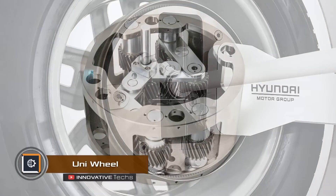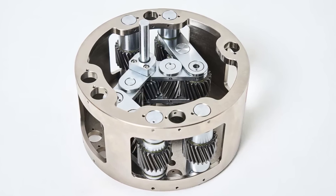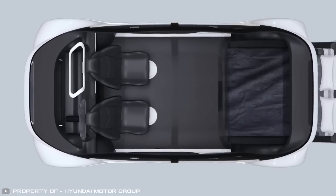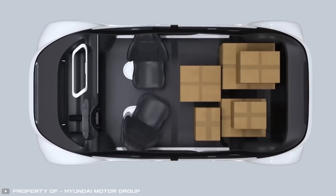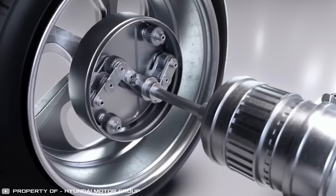Hyundai and Kia have created a new in-wheel gear system for electric cars. This innovation will make the interior space bigger and allow car designers to be more creative with seat layouts. It's like a wheel with a gear inside that helps the car move, and the gear can shift up, down, and sideways so the wheel still works well even on bumpy roads.